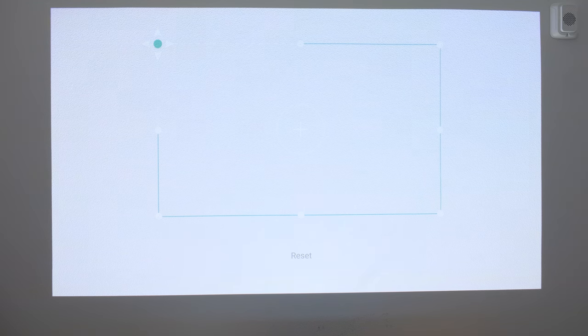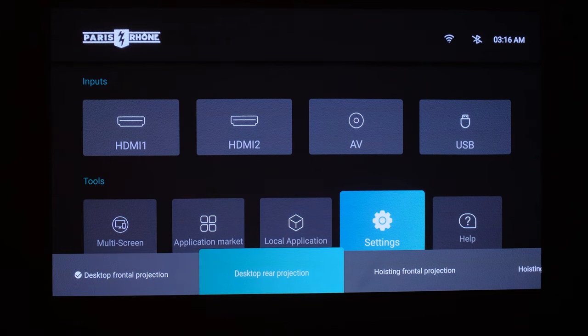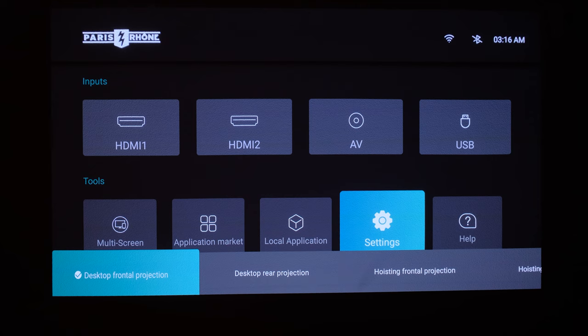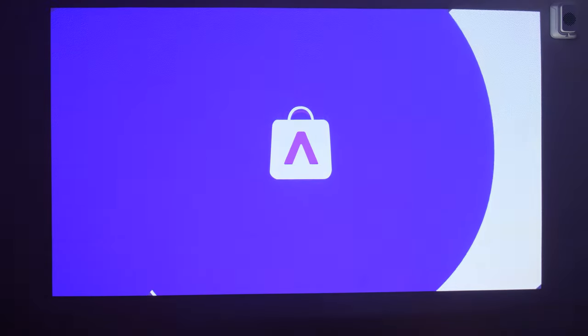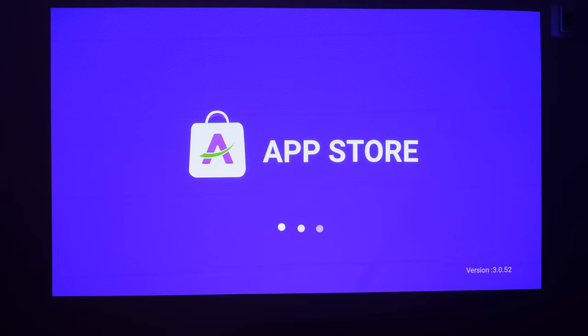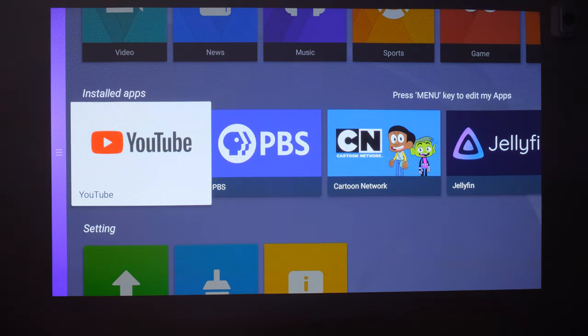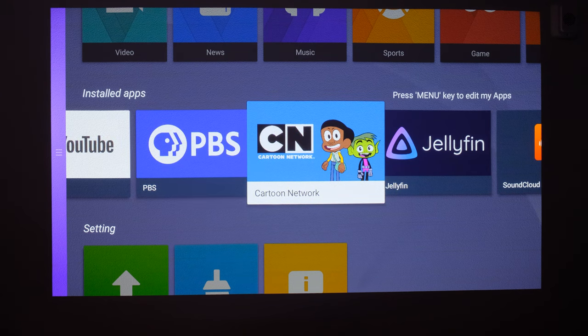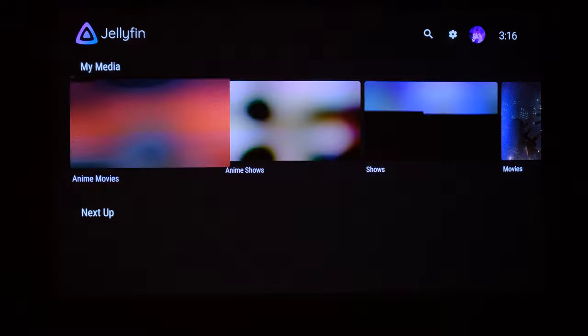Keystone correction gives you eight points and makes it very easy to line everything up. It has electronic focus, and projection mode lets you pick front projection, rear projection, or ceiling mount. The application market is really cool since it's running Android — now this isn't hooked up to a Google account so some software won't work, but a lot will work just fine without one. Cartoon Network is in there, and then we have Jellyfin — an open source, better version of Emby, kind of like Plex.